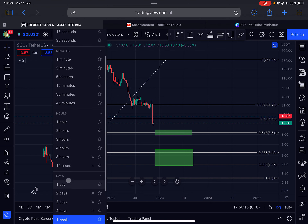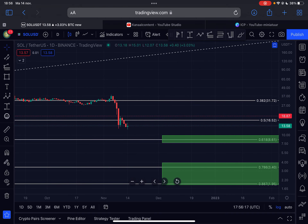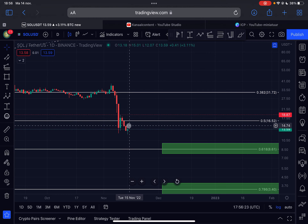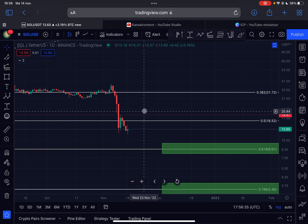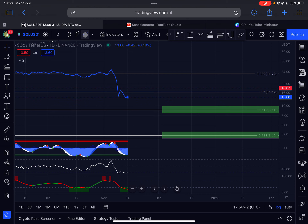Let's now zoom in to the daily time frame. Today has been a little boring day — you can see this candle is pretty neutral, with a wick on the top side and a wick on the bottom side. It could potentially be a reversal candle, because these kinds of candles usually occur when a trend is going to flip to the other side. That is a good thing. On the other hand, if we look at the indicators...